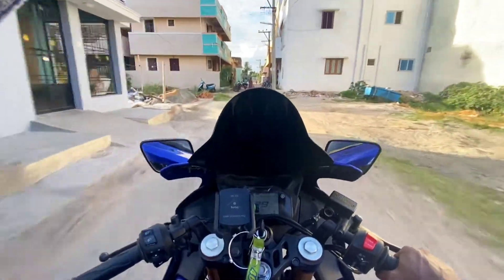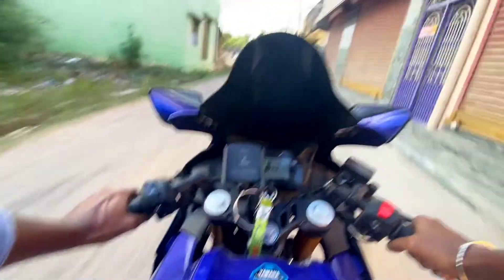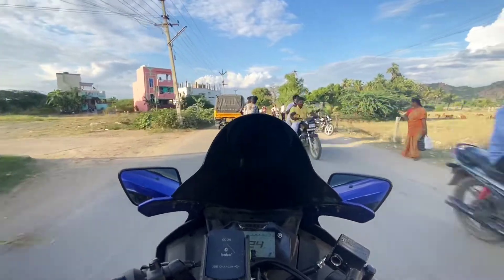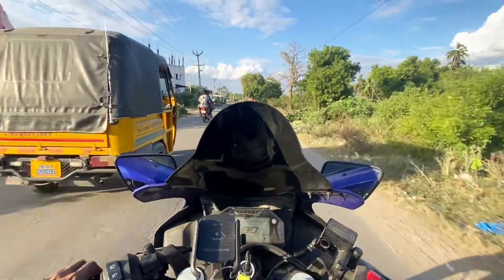The R15 V4 has an 11-liter tank, while the Duke has a 13.5-liter tank. If you look at the R15 V4, the city mileage is around 38 to 40 km/l, and the city is around 40-plus miles.